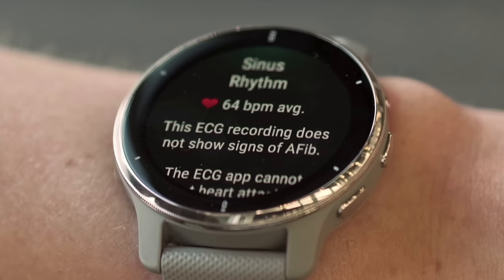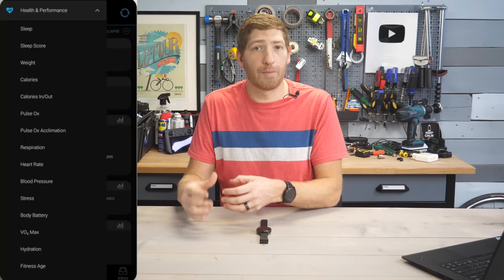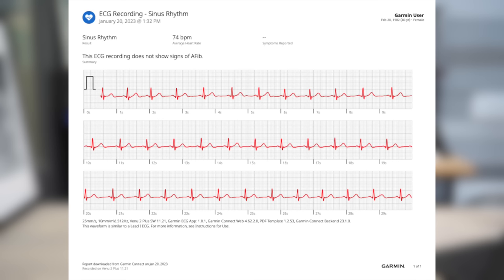It'll tell you whether it detected an AFib rhythm. It's also where you can add any symptoms — so if you had symptoms and that's why you did the ECG, you can select those there. All of that is saved on the watch and synced to the Garmin Connect mobile app. From the smartphone app you can export it as a PDF. The ultimate idea is that if you did have an AFib event, you could take this PDF and show it to a doctor along with any symptoms you had at the time.